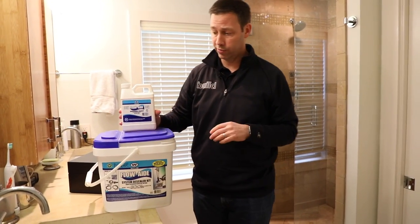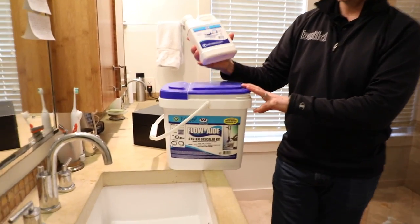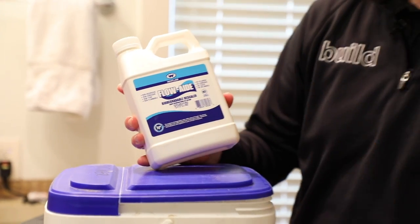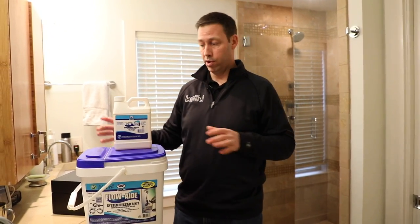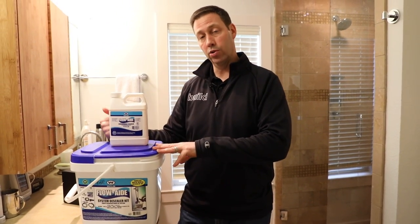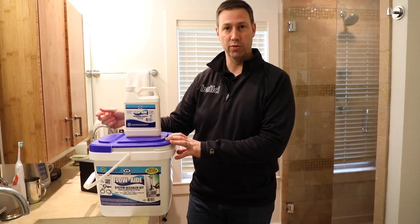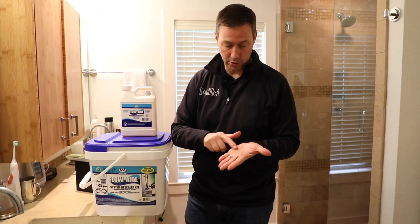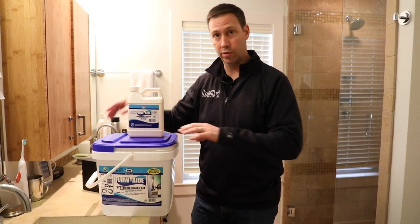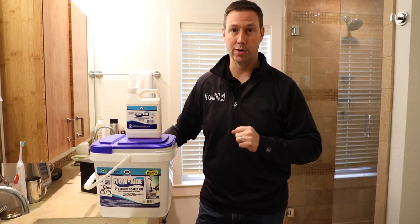I've made a bunch of videos — look in the description for a link. You can buy an all-in-one parts kit and you can buy this Flow-Aid, or you could do it with just plain old vinegar, but I prefer the Flow-Aid — it's a better descaler than just plain vinegar. Simple process: we're going to hook this pump up to the tankless unit, turn the water off, and run this solution through the copper boiler in a loop for about 30 to 45 minutes. This is going to take all those mineral deposits out of the boiler and leave them in the bottom of this bucket so we can throw them away. Then step two, we're going to come back right after we finish this.